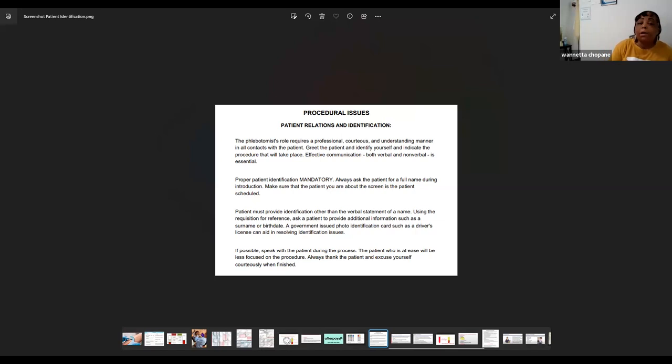The phlebotomist role requires a professional, courteous, and understanding manner in all contacts with the patient. You always want to greet your patient, identify yourself, and indicate the procedure that will take place. This is called effective communication — both verbal and nonverbal — and it is essential.